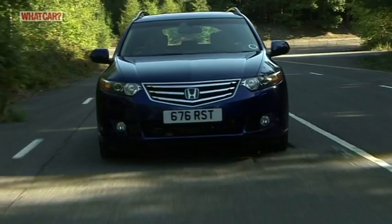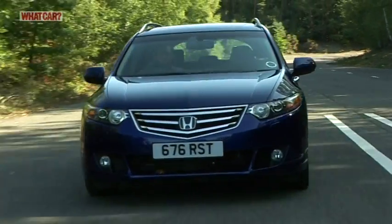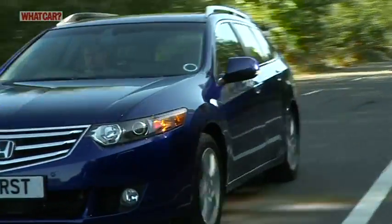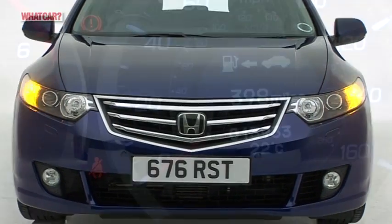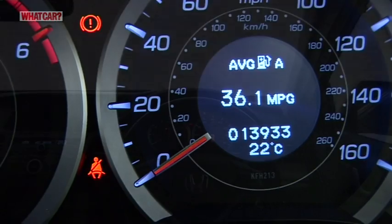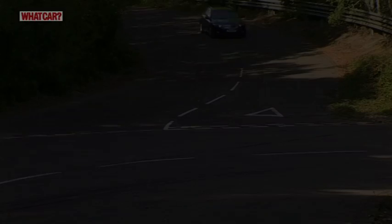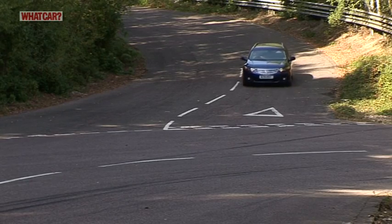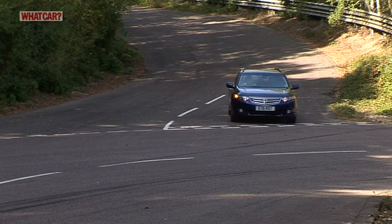The Accord Tourer has strong engines, a compliant motorway ride, lots of space, and plenty of kit on most models. However, there are niggles: it's expensive to buy, the dashboard is confusing, and the basic ES trim misses out on a few important items. As a result, the Accord is not a serious rival for cars from the premium brands. And while it deserves its place on any shortlist, you should always look at the class-leading Mazda 6 as well.